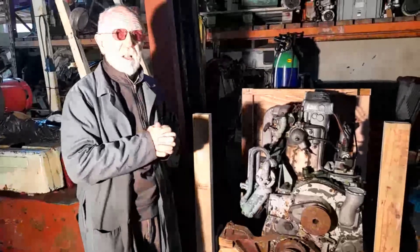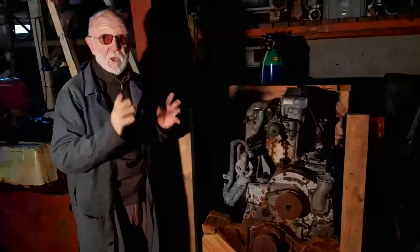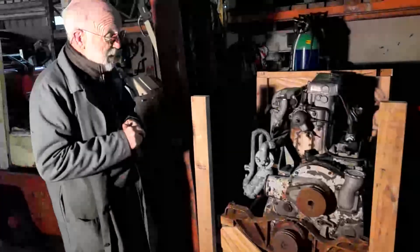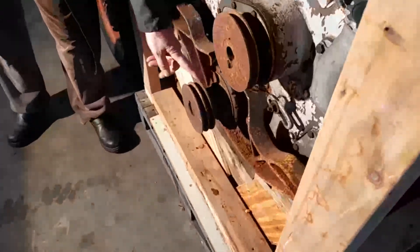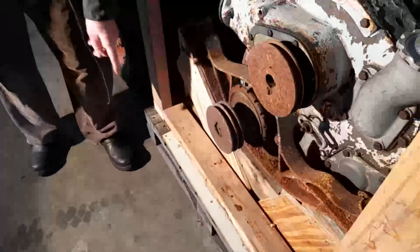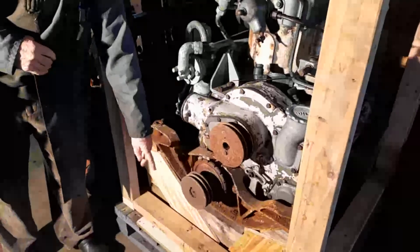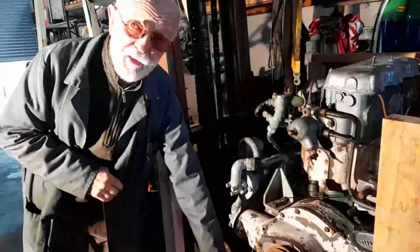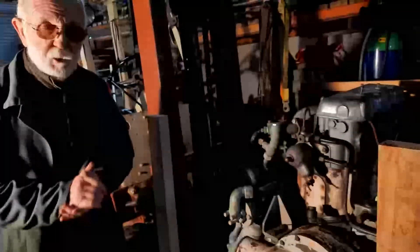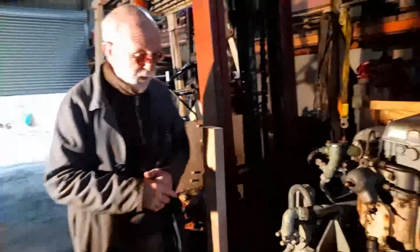Here we have an original, proper marine Gardner engine. What are its characteristics? The main characteristic is that it's got an extended crankshaft — the crankshaft extends out further than it would in an automotive or industrial engine. The reason for this is that fishermen will very often take more power off the front of the engine to drive hydraulics, to drive deck washes, all sorts of things. So the first characteristic is an extended crankshaft.